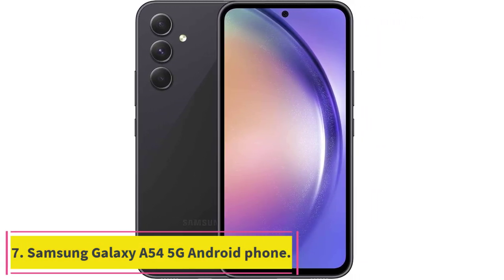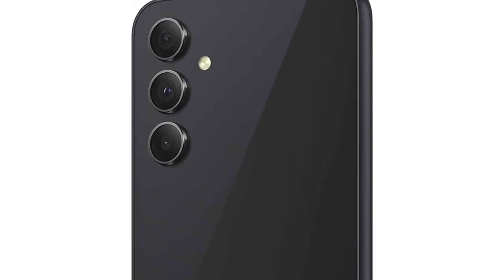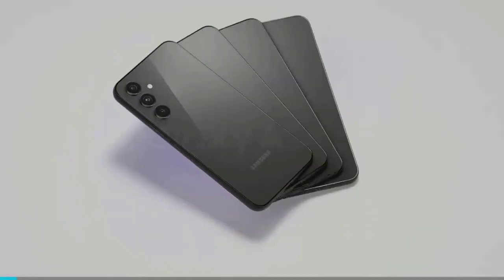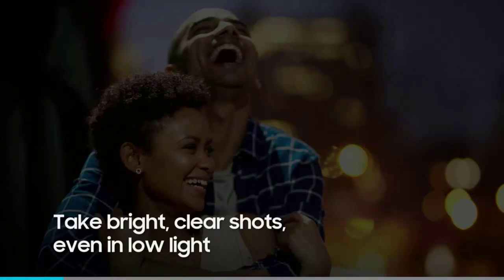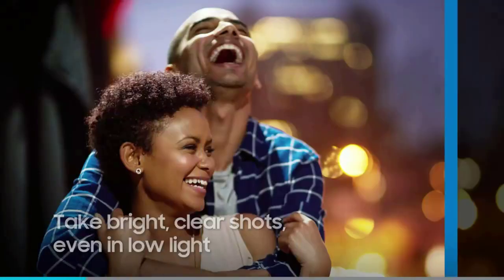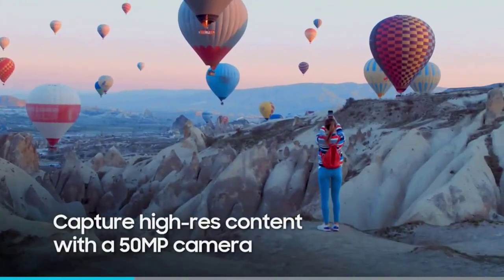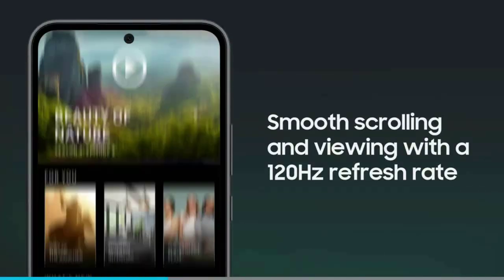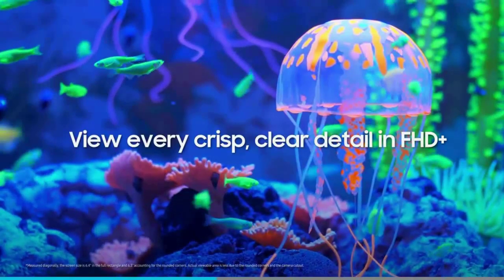Number seven: Samsung Galaxy A54 5G. Specs — Processor: Exynos 1380. Display size: 6.4 inches. Storage options: 128GB. Rear cameras: 50MP wide, 12MP ultrawide, 5MP macro. Front camera: 32MP. Colors: Graphite, Violet, Lime, and White. Size: 158.2 x 76.7 x 8.2mm. Weight: 202g. Starting price: $449.